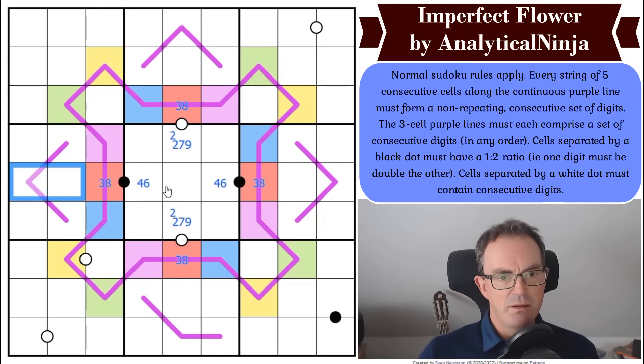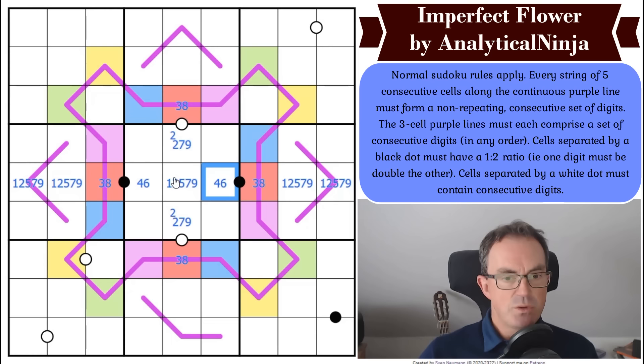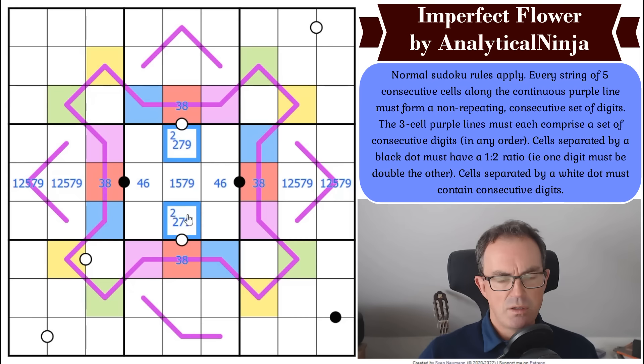Now what do we need across the middle row? We need one, two, five, seven, and nine. But we know there's a two in one of those cells, so this middle cell is one, five, seven, or nine.